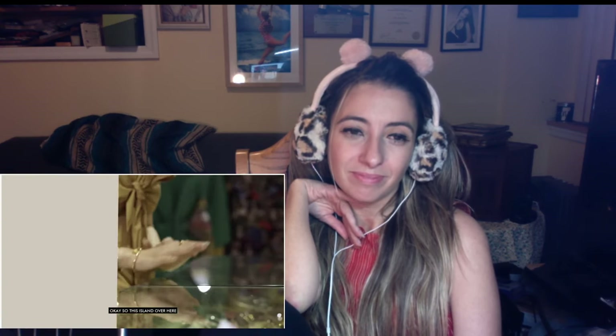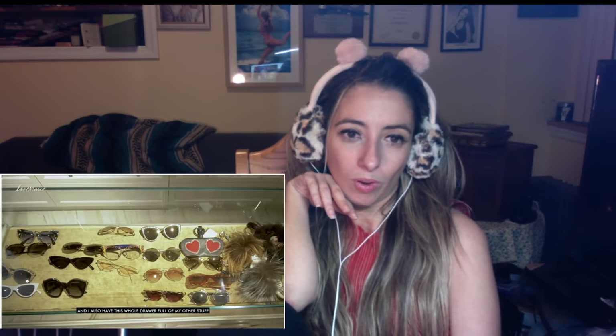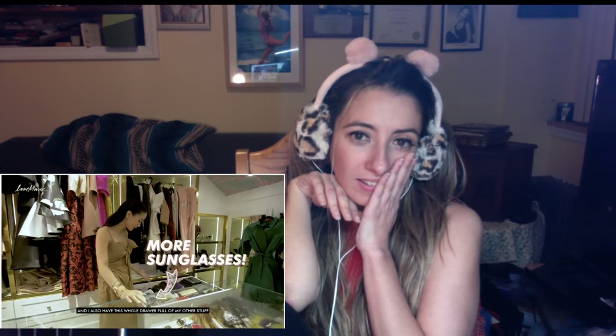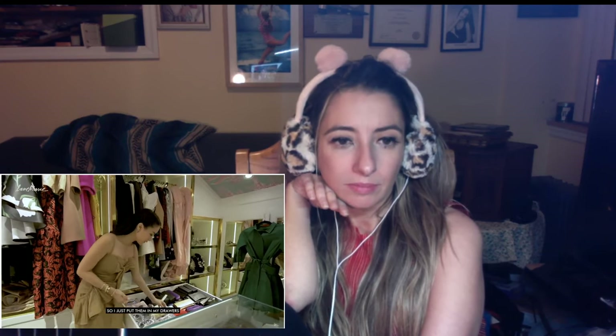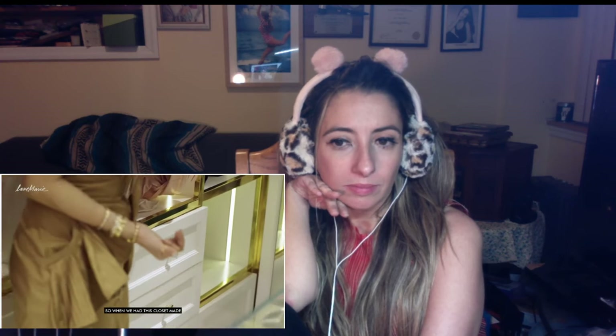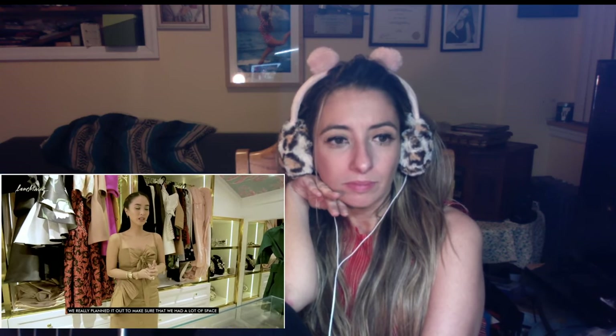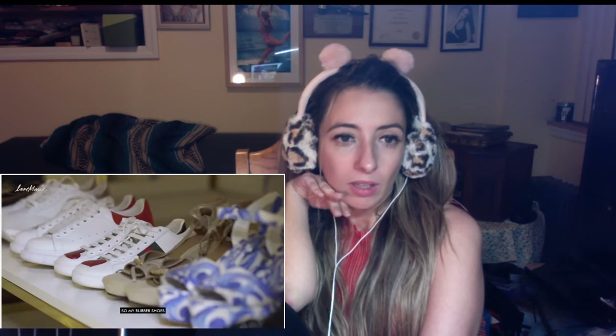This island over here is where I keep my sunglasses and little trinkets. I also have a whole drawer full of other stuff — I don't like to keep everything out because I don't like it cluttered, so I just put them in drawers. When we had this closet made, we really planned it out to make sure we had a lot of space for all my little stuff. And down here we have my shoes — my rubber shoes, I love those.